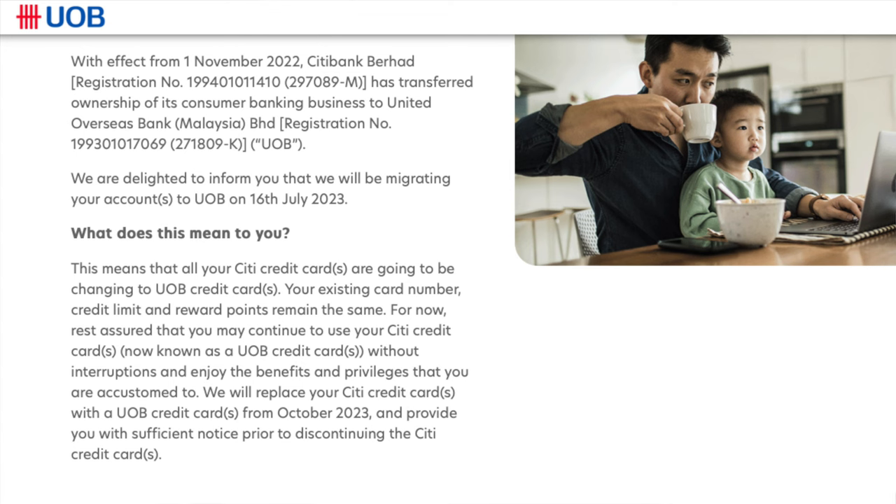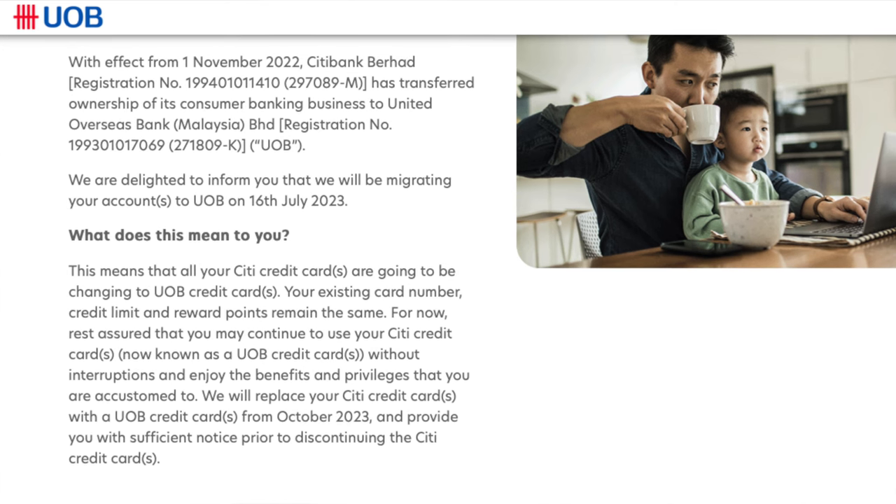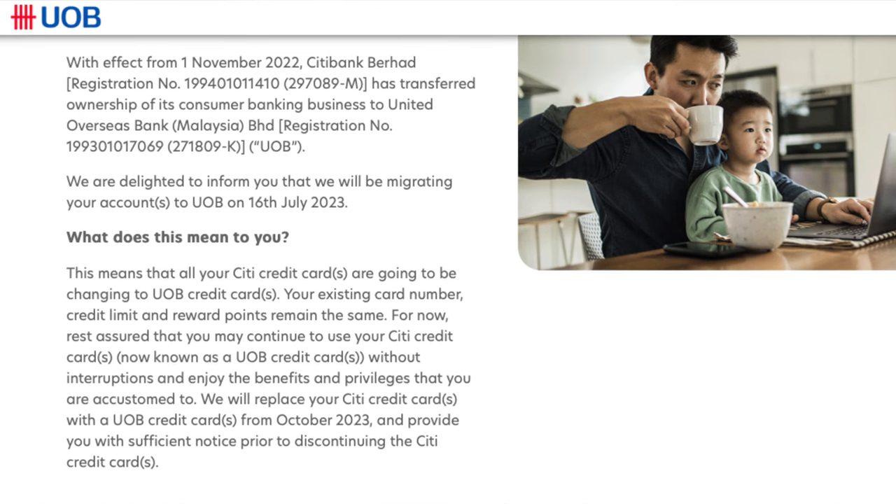Hi guys, if you have clicked into this video then most likely you're a Malaysian Citibank credit card user like I am, and you would most likely realize by now that you can no longer log into your Citibank mobile app. Don't worry because you are not alone — Citibank just fully sold off their Malaysian unit and have fully transitioned towards UOB Malaysia. So if you want to continue using your current Citibank account or just your credit cards, this short video is here to help you do just that.